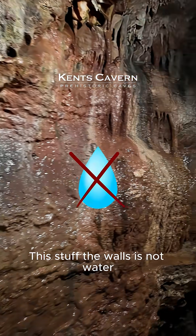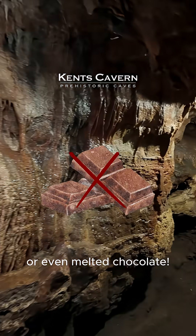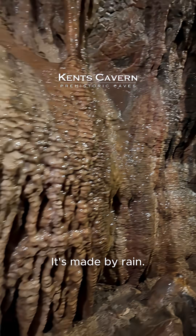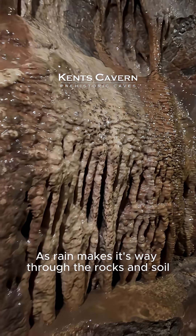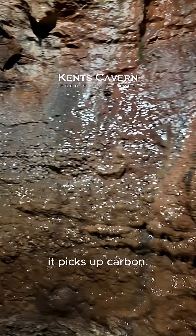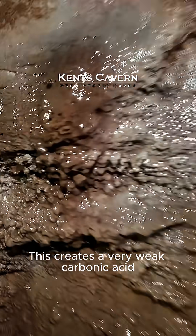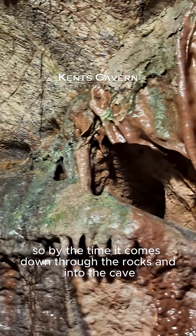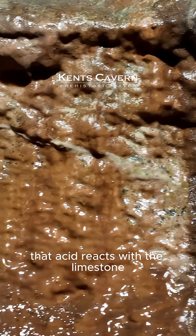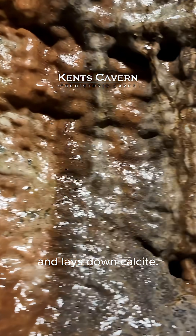This stuff on the walls is not water or rice or even melted chocolate — it's actually something called flowstone. It's made by rain. As rain makes its way through the rocks and soil it picks up carbon, creating a very weak carbonic acid. By the time it comes down through the rocks and into the cave, that acid reacts with the limestone and lays down calcite.